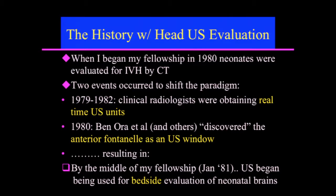My history with head ultrasound began with the emergence of head ultrasound in the United States. I did my fellowship in 1980, where at the beginning of the year we were evaluating IVH by CAT scan. Two events occurred around that time that shifted the paradigm to ultrasound. Between 1979 and 1982, clinical radiologists were obtaining real-time ultrasound units.